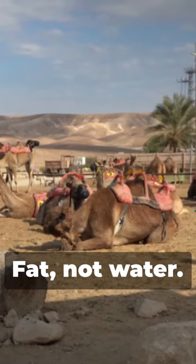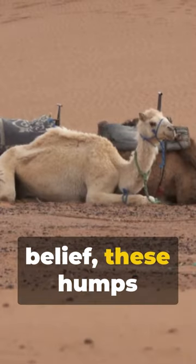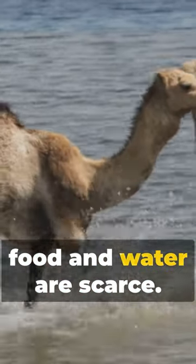Yes, you heard it right — fat, not water. Contrary to popular belief, these humps serve as a crucial source of energy when food and water are scarce.